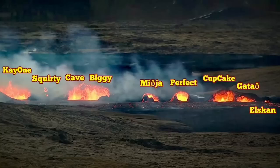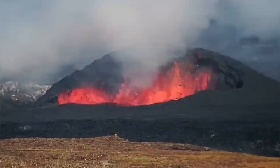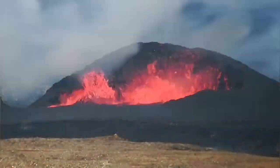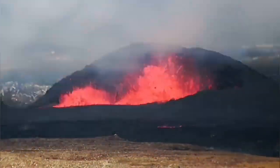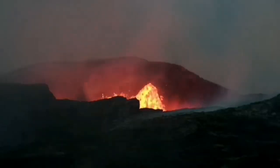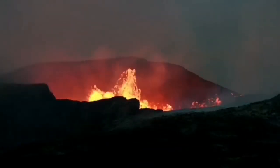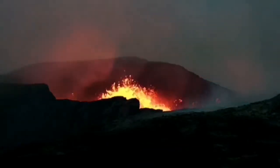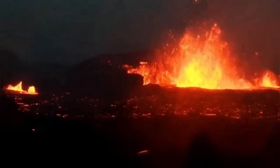The craters that we have numbered and also named — most of them are now a little bit less active. But the 'biggie,' the one that I call biggie, is actually more active than the others. And the cave, which is toward the left of it — you can see the crater cave. They are similar, in a way, to what we have seen in the Fegodesville volcano, and they are gradually growing to that size. Probably we will end up with one big, huge crater.